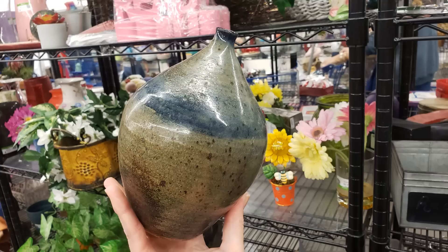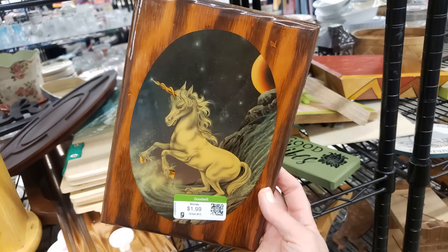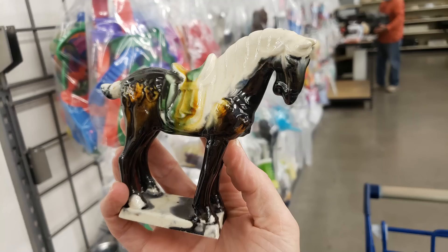Hello everyone, it's Tiffany with Thrifting Vegas. I shop at thrift stores, estate sales, garage sales, and discount stores for items I can resell for profit on online platforms like eBay, Poshmark, and OfferUp. It's Saturday morning about 10 o'clock and I just pulled up to Goodwill. I'm really early this morning so I'm hoping there'll be lots of good things to see, look at, and buy. There's a brand new color of the day — let's go thrifting!